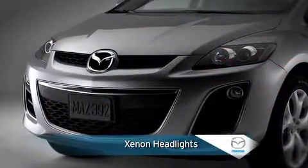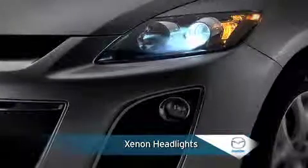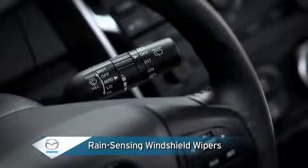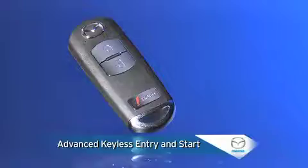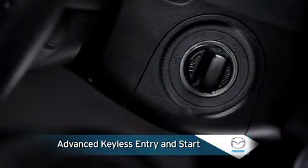Automatic on-off Xenon headlights give off bright, direct light so you can better see what is up the road. While in inclement weather, the windshield wipers automatically turn on when they detect the fall of rain. An advanced keyless entry and start system features a smart remote transmitter that lets you get in and go without removing the key from your pocket or purse.